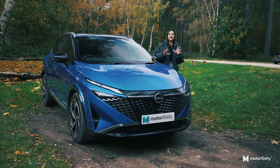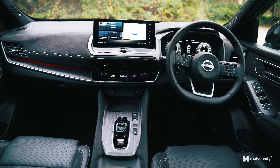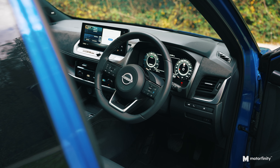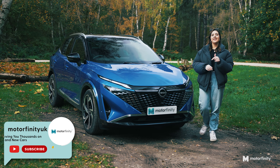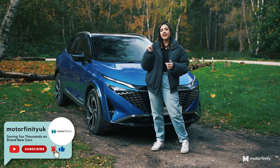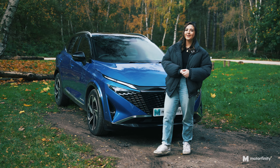So there you have it — the top five features of the Nissan Qashqai e-Power Techno Plus. From luxurious comfort and cutting-edge tech to practical touches that make everyday driving easier, this car has it all. What was your favourite feature today? Thanks for watching, guys. Don't forget to like, subscribe and hit the bell icon so you don't miss another update from Motorfinity. Got a car you'd like to see us review? Let us know in the comments. I've been Shah — thanks for watching and I'll see you in the next one.